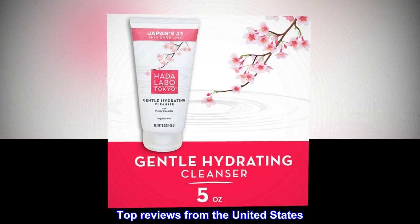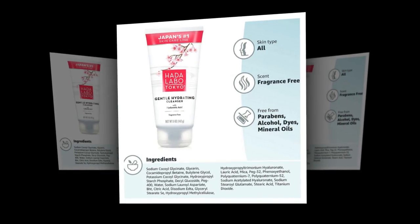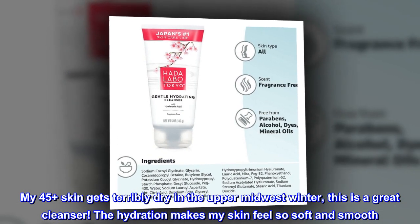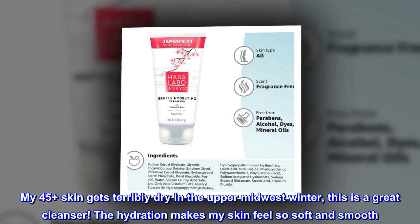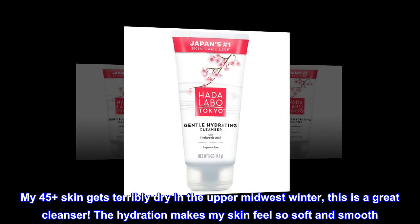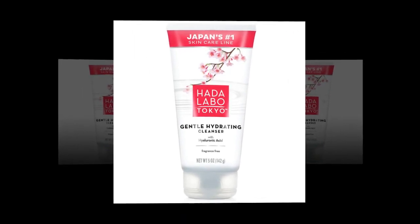Top Reviews from the United States. Great Moisturizing Face Cleanser: My 45-plus skin gets terribly dry in the Upper Midwest winter — this is a great cleanser. The hydration makes my skin feel so soft and smooth. A little bit goes a long way too. Highly recommend.